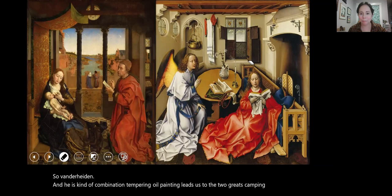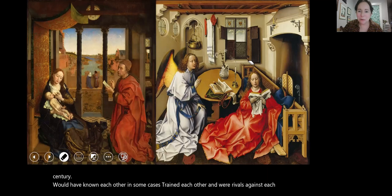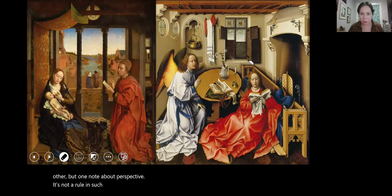All of these painters, working right around the same time in the early decades of the 15th century, would have known each other, in some cases trained each other, and were rivals. But one note about perspective: it's not a rule such that to be a painter you must use it, because look at the perspective of Campin's work on the right-hand side.